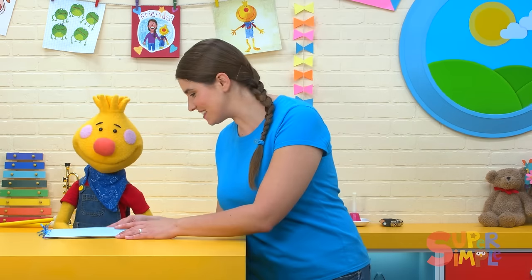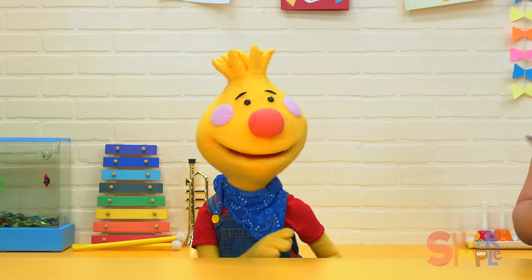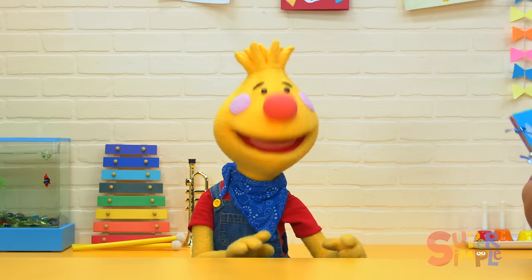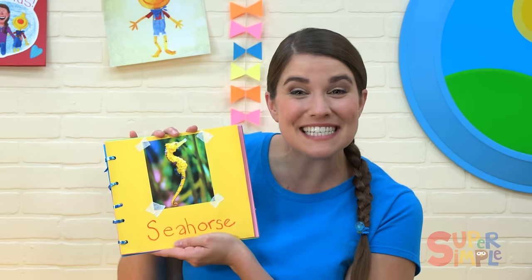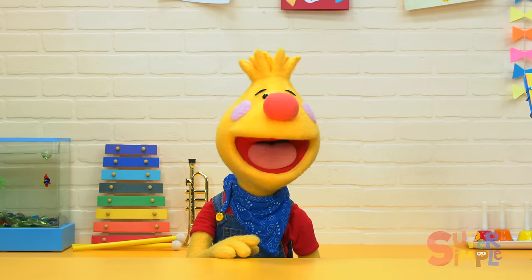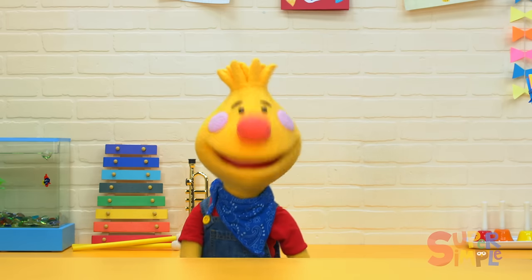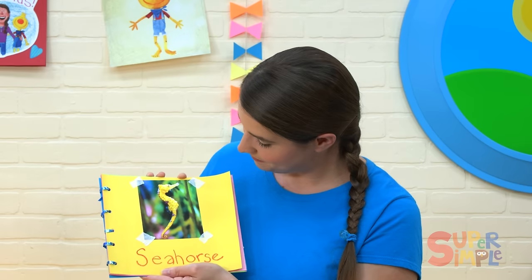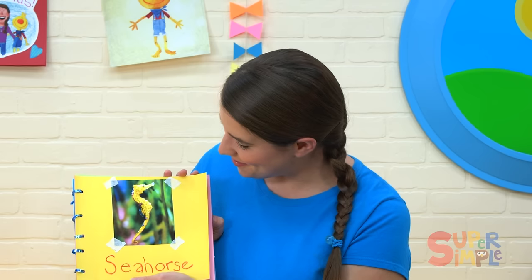Oh, hey, Toby. What's this? Oh, it's a book of sea creatures. We made it in school. Sea creatures are amazing. I know. Oh, look — a seahorse. It's so cute. Seahorses are teeny tiny fish. And guess what? Daddy seahorses have pouches just like kangaroos. They carry the mommy's eggs.